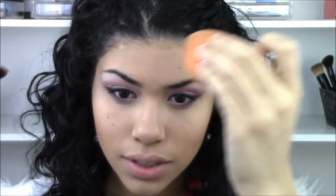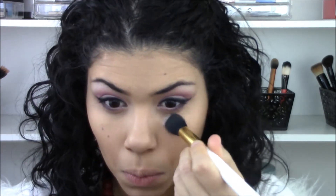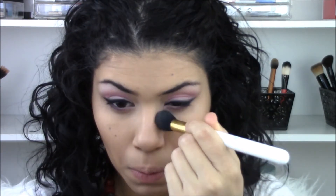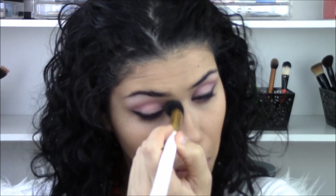To set this, I'm going to use an ELF HD under-eye setting powder, which is essentially a translucent powder. I use it underneath my eyes and anywhere my foundation might crease — so my fine lines, around my mouth, and the lines on my forehead.